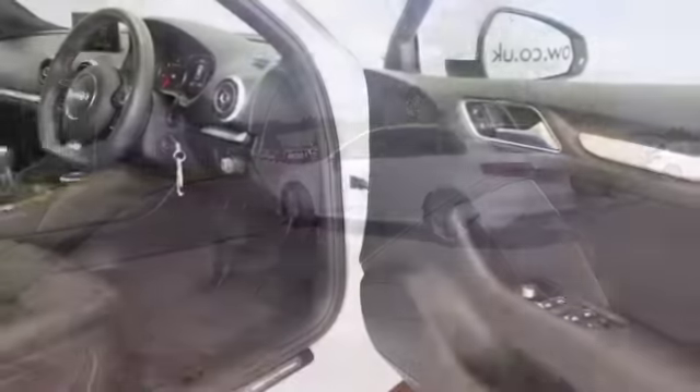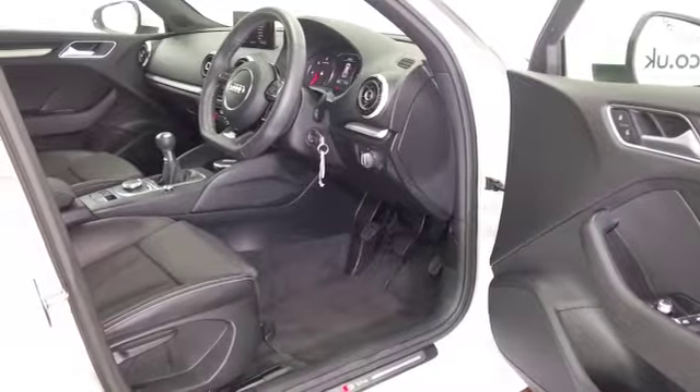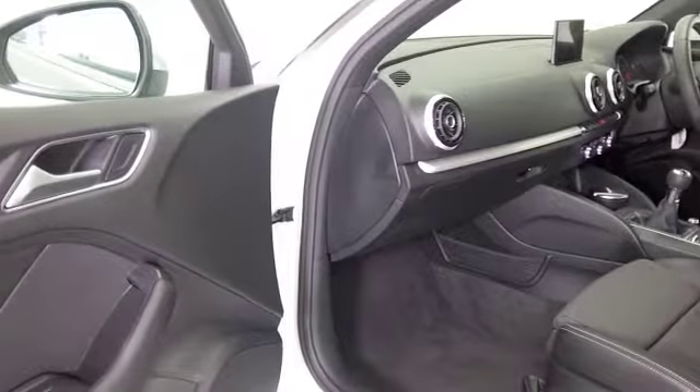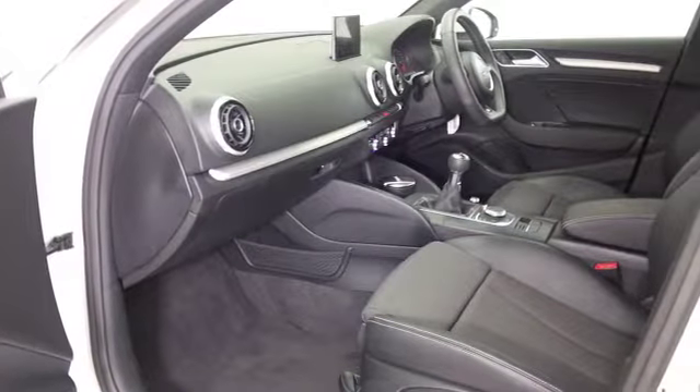This one is from 2014, it's got a very smart half leather interior. You've got DAB, Bluetooth, climate control, and a great sounding music system. There's about 13,000 miles on the clock, so not too many to worry about.